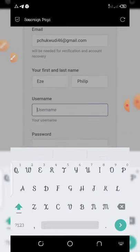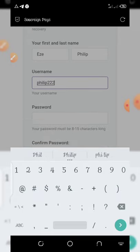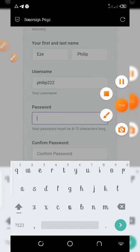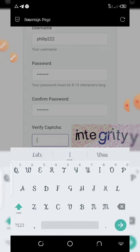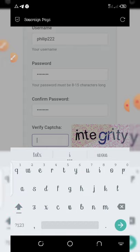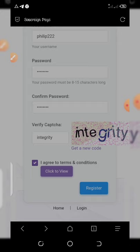After your email, enter your first name, last name, then choose your desired username. I'm going to use 'Philip222'. Then enter your password and confirm your password. Now verify with the captcha — it says 'integrity' — so you type 'integrity' in lowercase. Once done, click 'I agree to terms and conditions' and then click the register button.